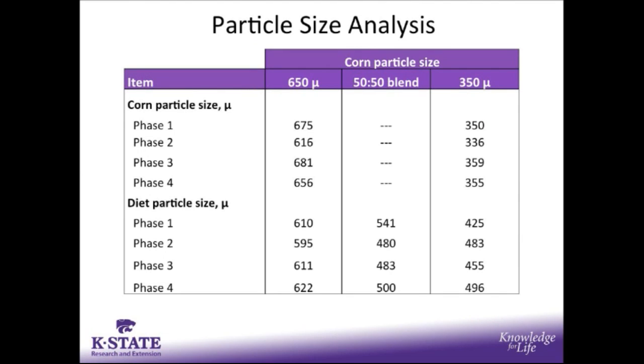Looking at the particle size analysis, the target for the roller milled corn was 650 microns, and we were very close to that target, ranging from 616 to 681 microns. We were also extremely close to the finer end, targeting 350 microns for the hammer milled corn. For total diet particle size in the meal diets, trends were as expected: pigs fed the 650 micron corn diets had the highest particle size, decreasing with the blend, and decreasing again with the hammer milled corn.